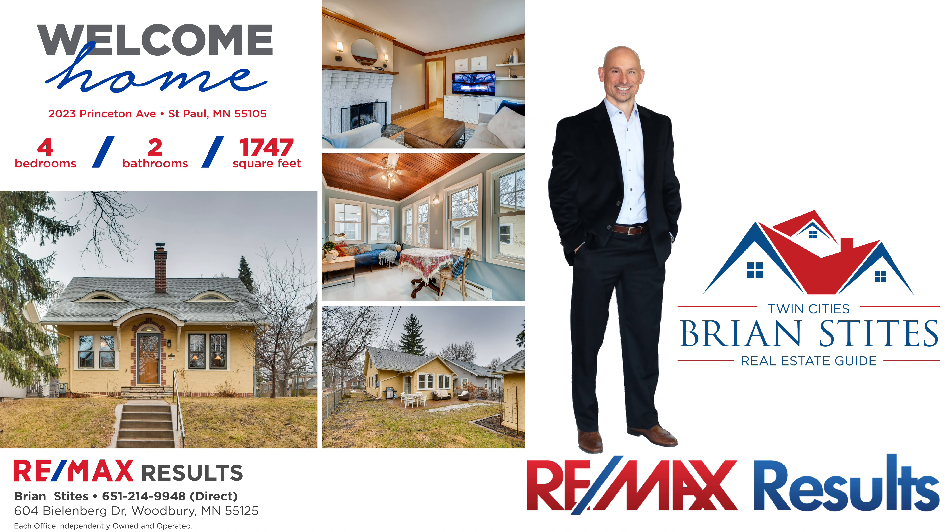Well, thanks for watching my YouTube video, really appreciate that. If you know anybody that's interested in this home at 2023 Princeton Avenue, feel free to message me down below. Or, if you know somebody that's looking for some great digital marketing, have them do the same. Look forward to seeing you on the next one. Take care.